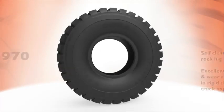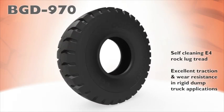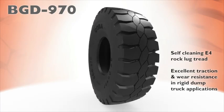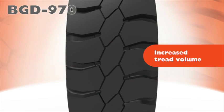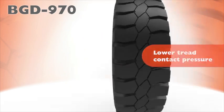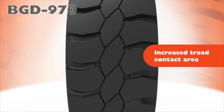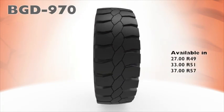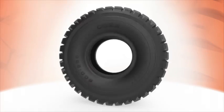The Cobber BGD 970 is another self-cleaning E4 rock lug tread design. The 970s provide excellent traction and wear resistance in tough rigid dump truck applications. The BGD 970 features increased tread volume without compromising heat dissipation, lower tread contact pressure and increased tread contact area. BGD 970s are available in a 2700 R49, 3300 R51 and a 3700 R57.